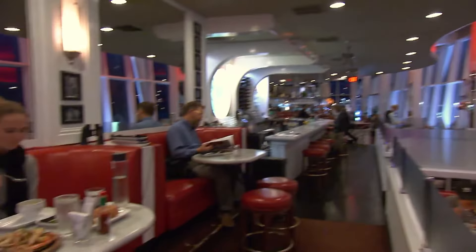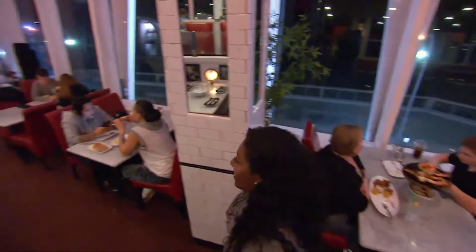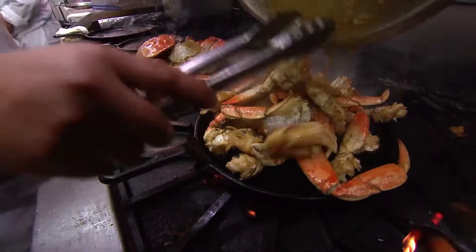Enjoy your meal with a stunning view of the bay, as the restaurant is situated right by the water. If you want to learn more about San Francisco's great food scene, be sure to watch our video featuring the city's 17 best restaurants.